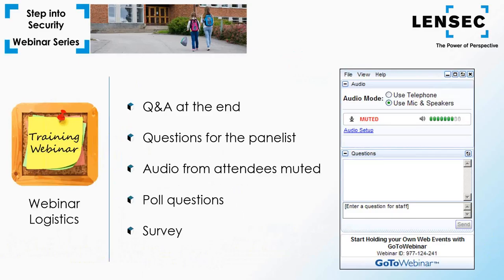I'll introduce our speaker in just a moment. First, a few logistics: we'll be taking questions during the webinar — enter them in the GoToWebinar panel at the bottom right. We'll collect those and answer at the end. We'll also present poll questions and encourage your participation. At the end we'll present a survey — please answer a few quick questions to help us better serve you. If you're interested in a completion certificate, indicate so on the survey. We'll follow up in a few days with certificates, answers to questions, and a copy of today's presentation. We record these webinars and post them on lensec.com.